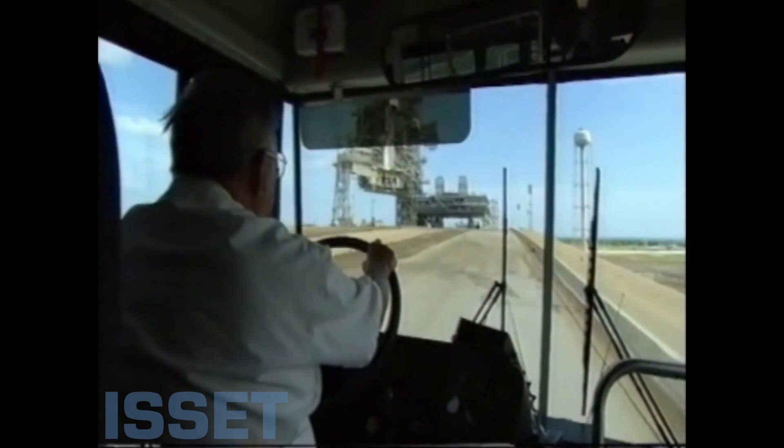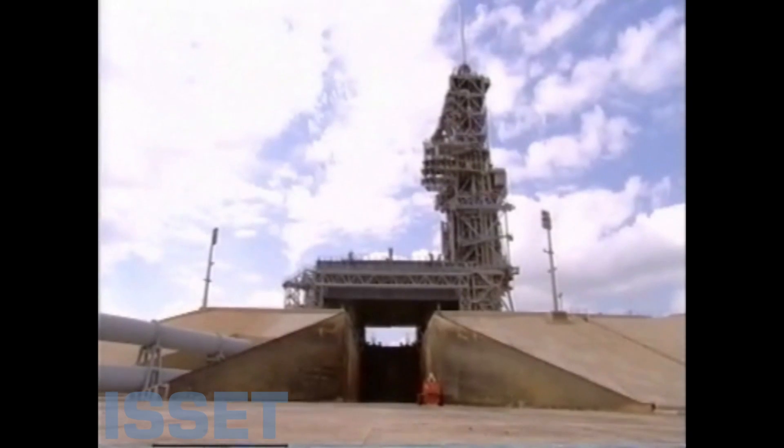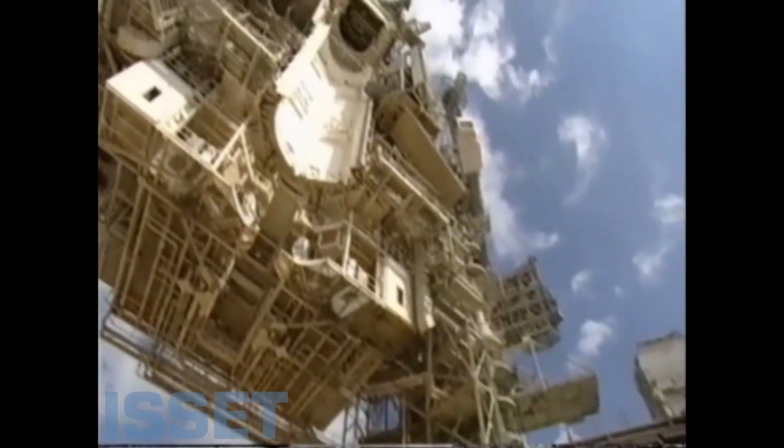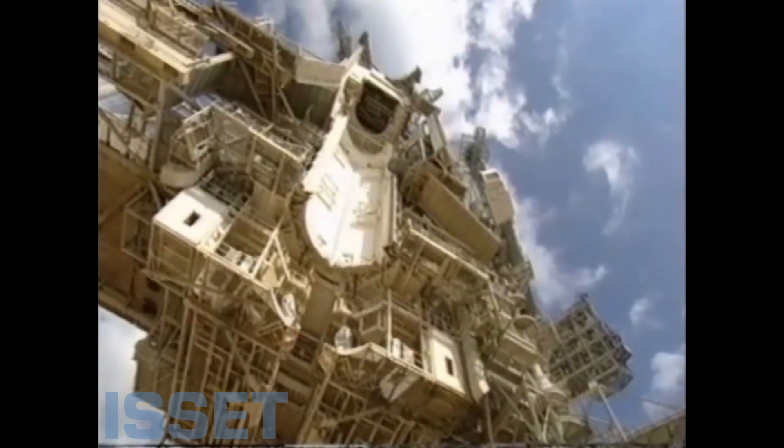This is where no tourists are allowed: Launchpad 39A, just two days after the shuttle launch. If you've ever been aboard some type of Navy ship — a battleship, a cruiser, a destroyer — it looks a lot like that inside.